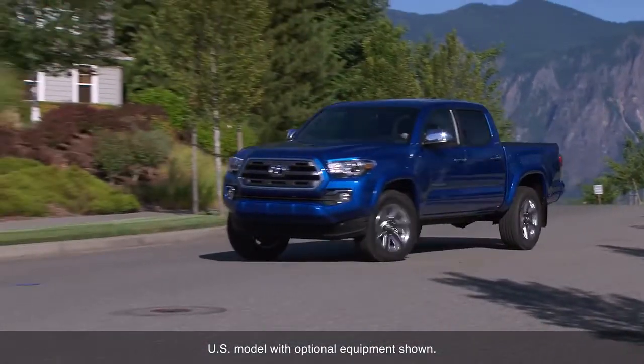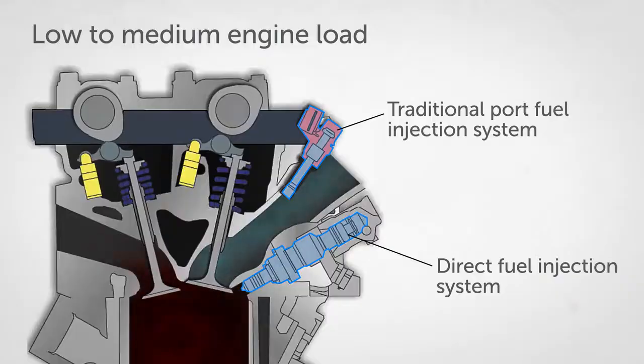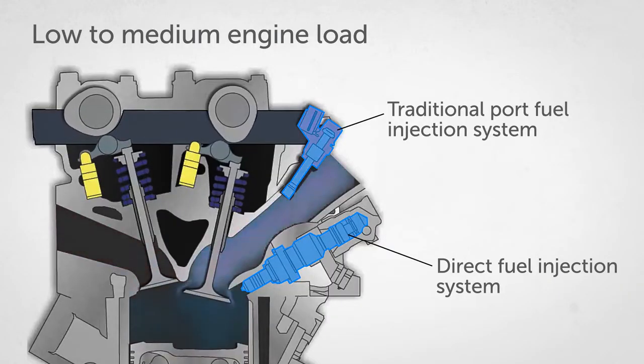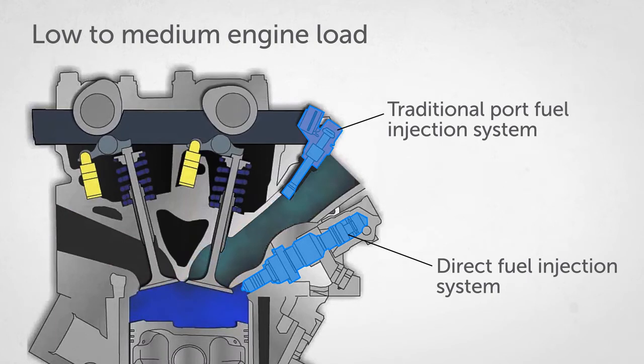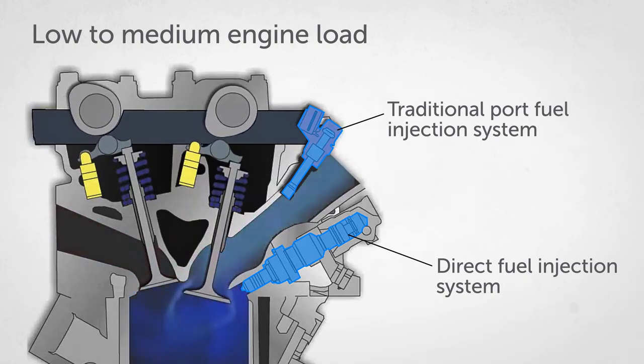Under low to medium engine loads, which encompass most normal driving conditions, both the direct and port type fuel injectors are used together, contributing to stable combustion, low fuel consumption, and low emissions.